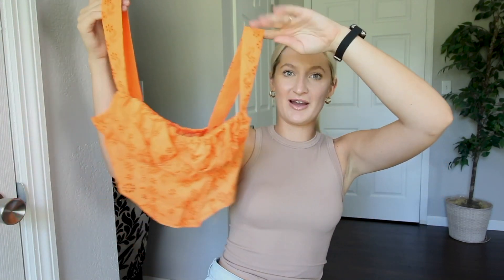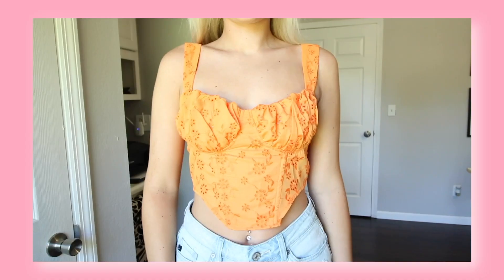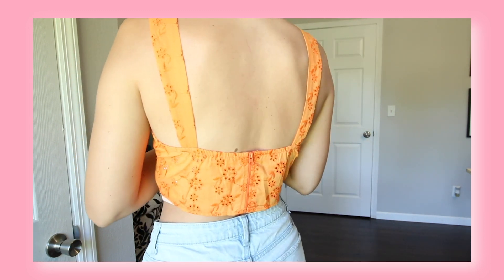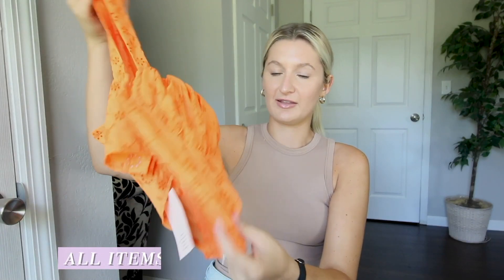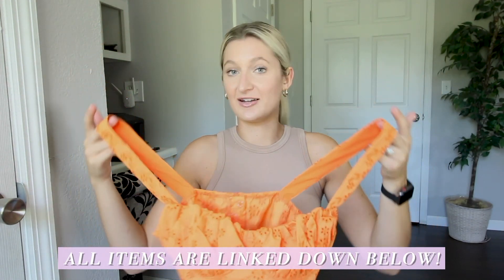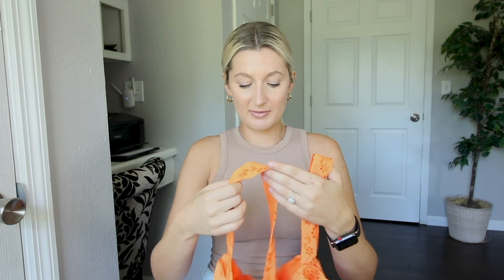Let's dig into number one — this gorgeous orange corset crop top. I love it, the material is great and I love the detailing. The only thing is I am so sad because it is honestly too big. I got this in a medium and I thought it would probably fit smaller than expected since it's Shein and that's how things tend to run.